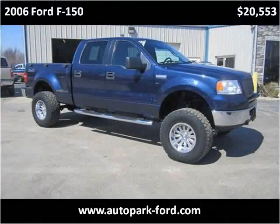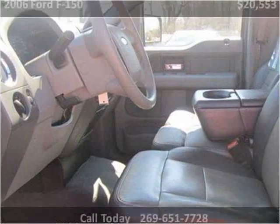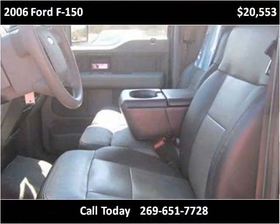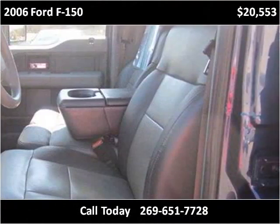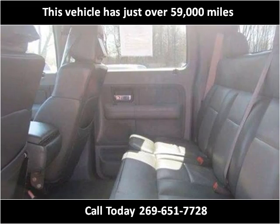This 2006 Ford F-150 is available from the Autopark Ford. This vehicle has just over 59,000 miles.